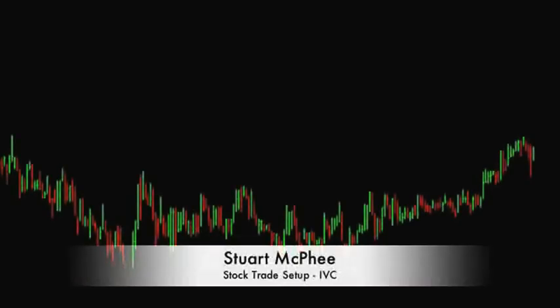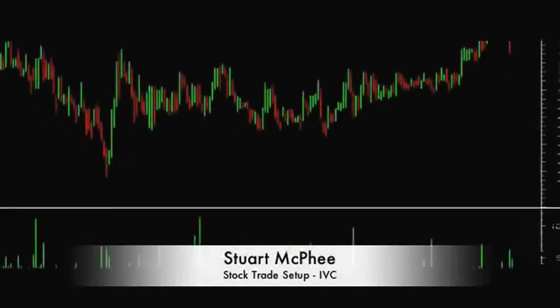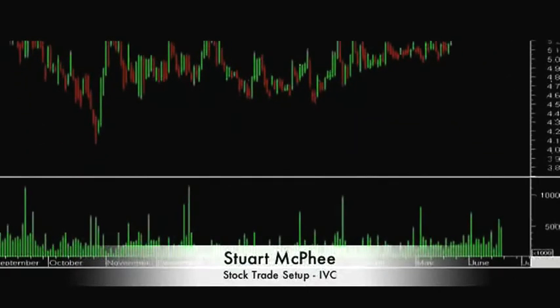Here's another trading video. This time we're looking at another ASX listed company, InvoCare Ltd. The ASX code is IVC, and the period of time we're looking at here is the first six months of 2009.